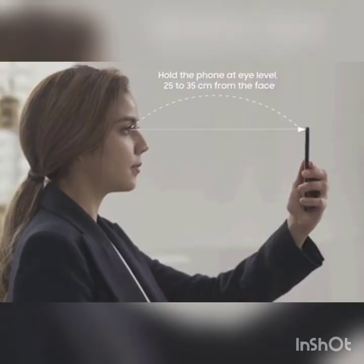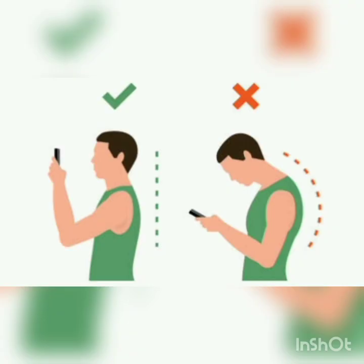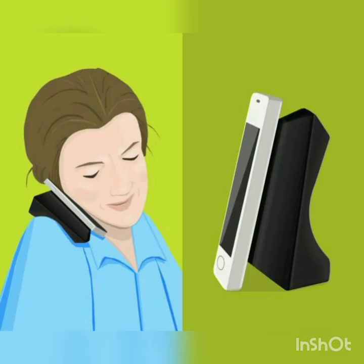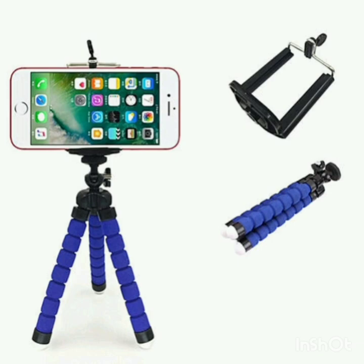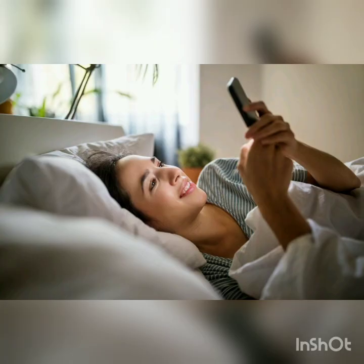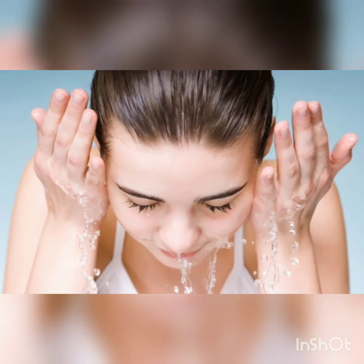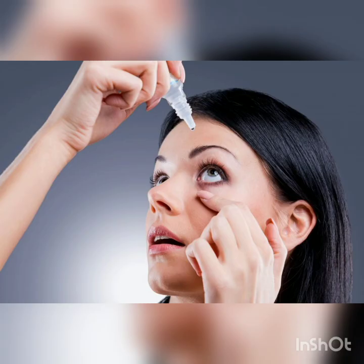Now that we know the various problems and changes in our body, let us look at simple tips and exercises that can solve these issues. For eye strain, keep the phone at least 20 to 30 centimetres away from the eyes. Use the phone screen at eye level — if you cannot hold it for long, place it on a table or make use of mobile holders and stands available in the market. Never use phone in the dark. Adjust the brightness of your mobile screen according to your eye comfort. For dryness of eyes, remind yourself to blink frequently, wash your eyes with water, or use non-medicated eye drops for preventing dryness.